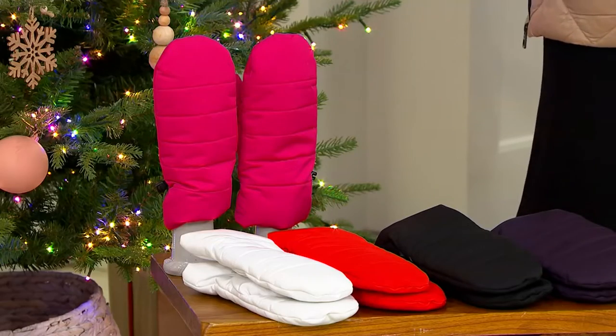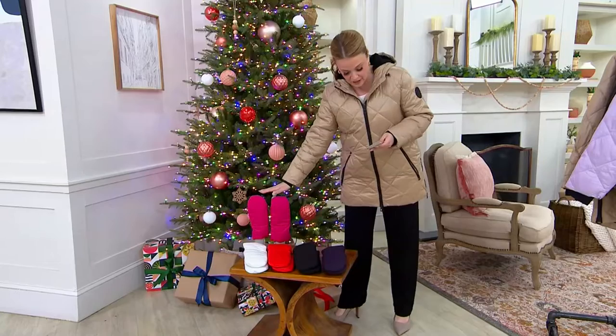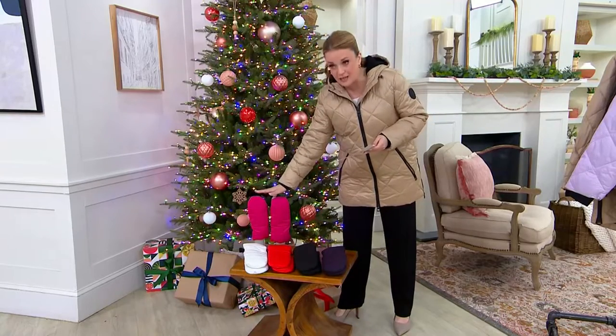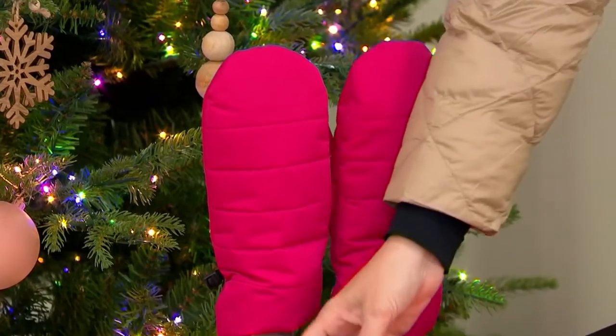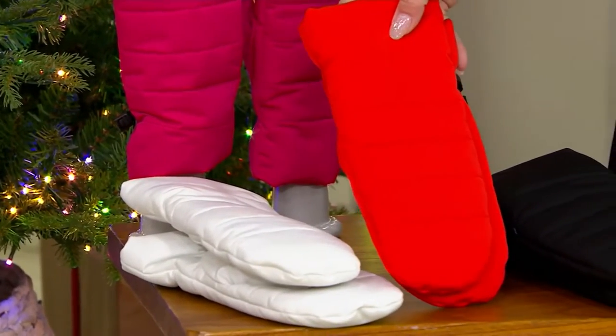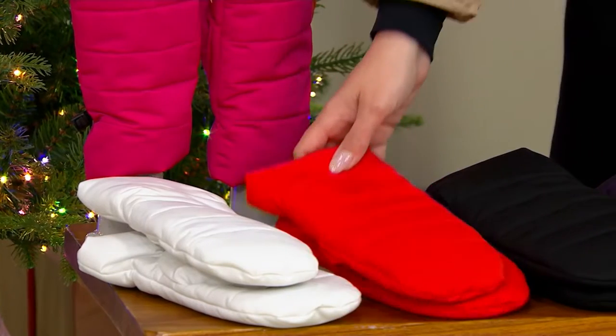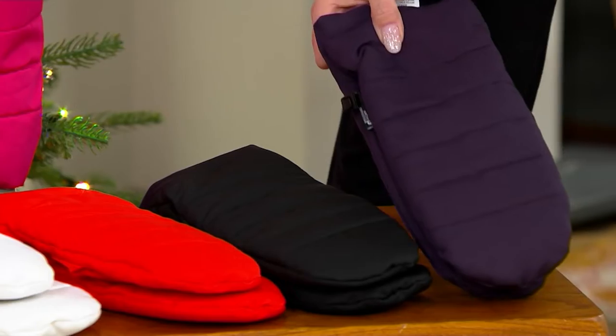If you're in our live stream right now, jump in. Tell me what temperature it is where you are. But first, color — we have it for you in pink potion. Isn't that cute? Here on the table in front, I've got it for you in white. I am loving the fire orange — I love all bright colors. Here's the black. We also have it in nightshade.